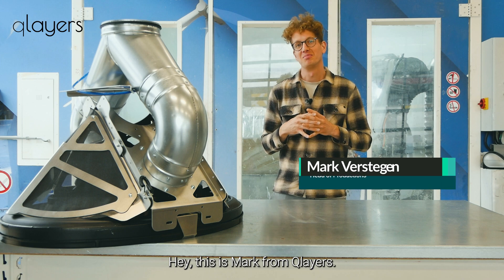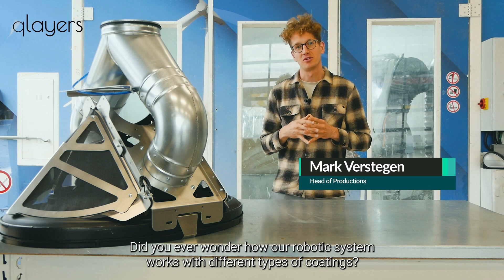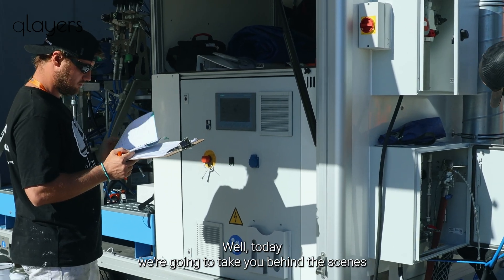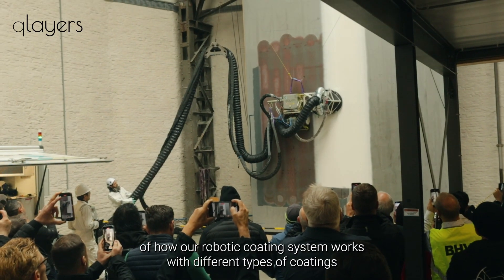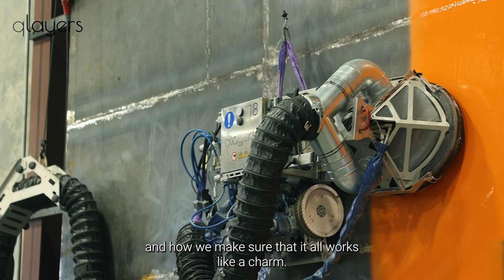Hey, Mark from Q-Layers here. Did you ever wonder how our robotic system works with different types of coatings? Today we're going to take you behind the scenes of how our robotic coating system works with different types of coatings and how we make sure that it all works like a charm.